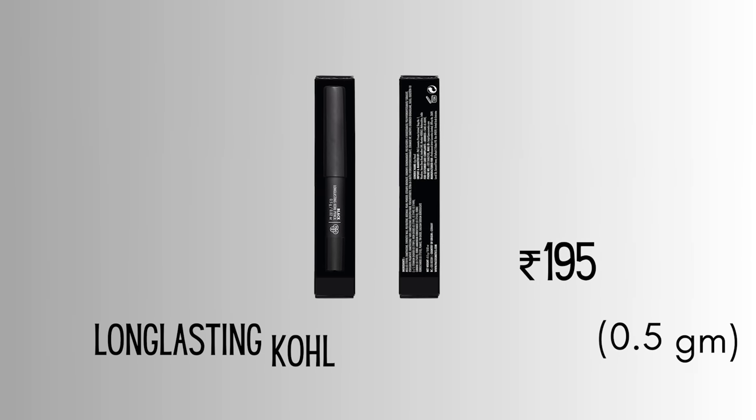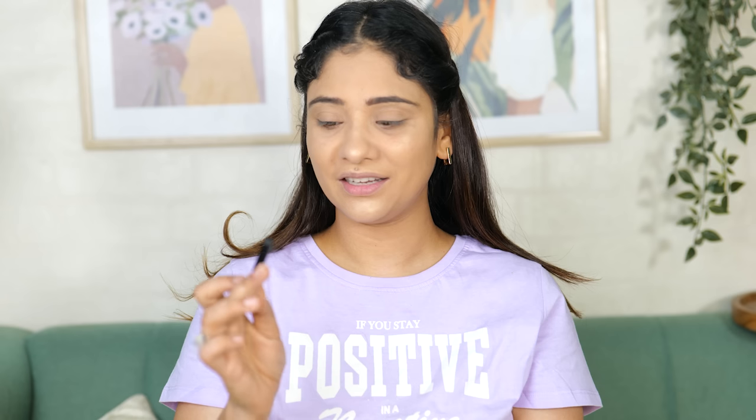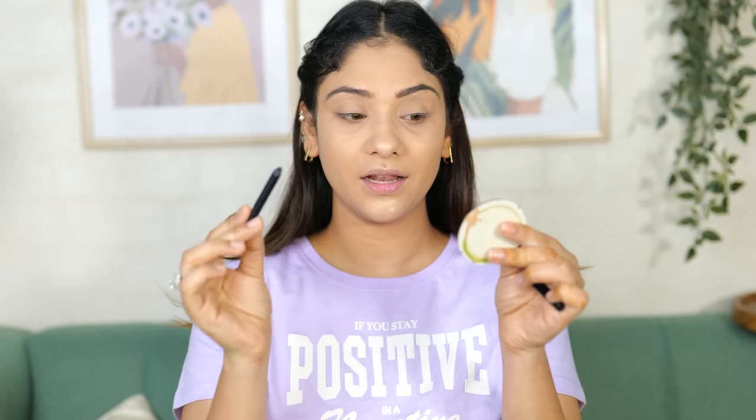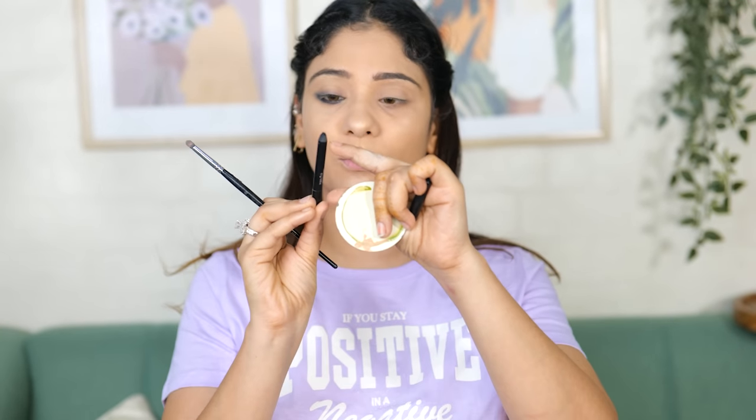Next we have the PAC mini kajal at 195 rupees - not bad! Look at the size, it's so tiny. It's a long-lasting kajal with a sharpener but no extra sharpener included. It is so pigmented, so black and so creamy - and we can blend it easily. I'm using the PAC 202 pencil brush which is a very small brush. It's beautiful kajal, literally beautiful. This is a good deal because you are getting so much pigment. It's a dual-headed kajal and I've done my eyes.